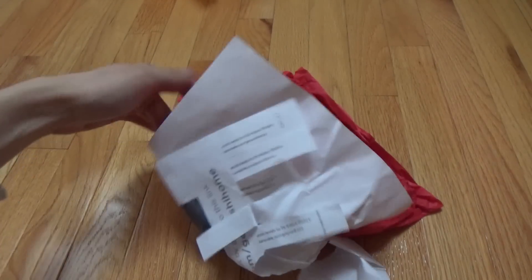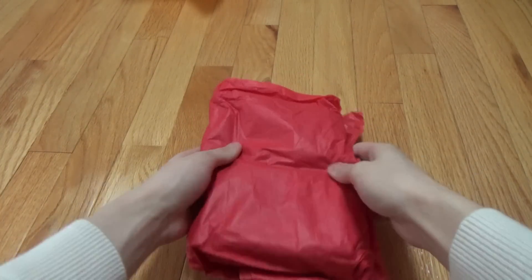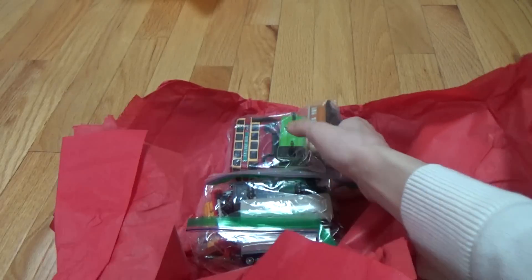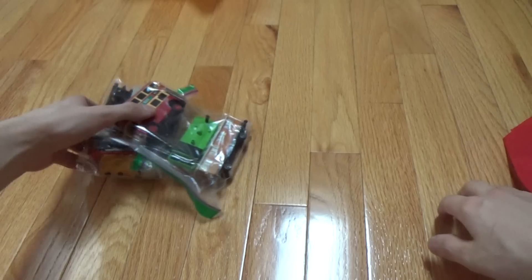Okay, here we go. And paper — we got them nicely wrapped in this paper. They are some Ertl trains.